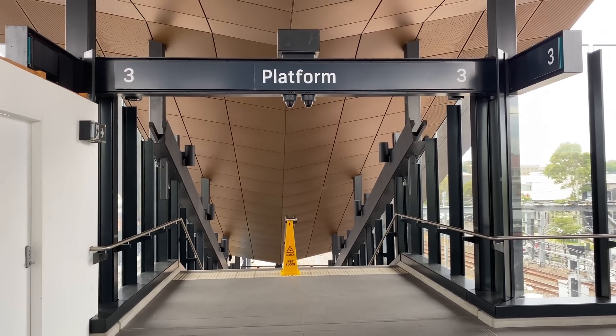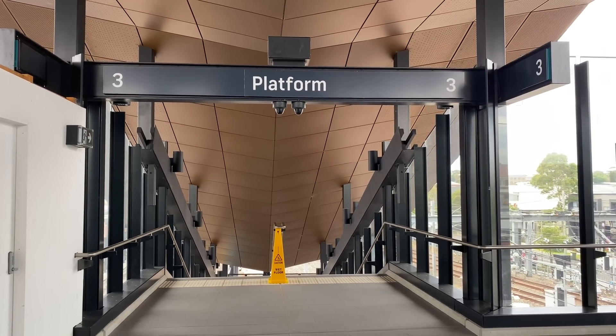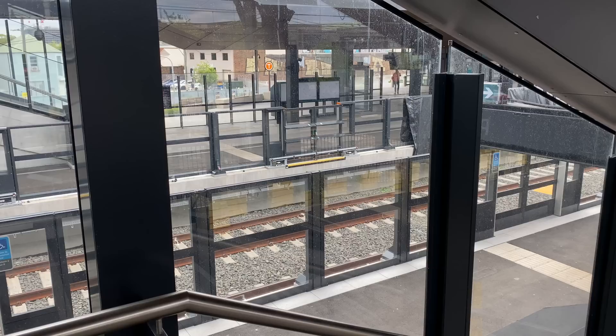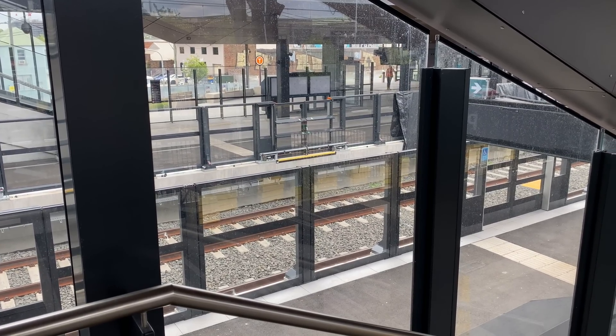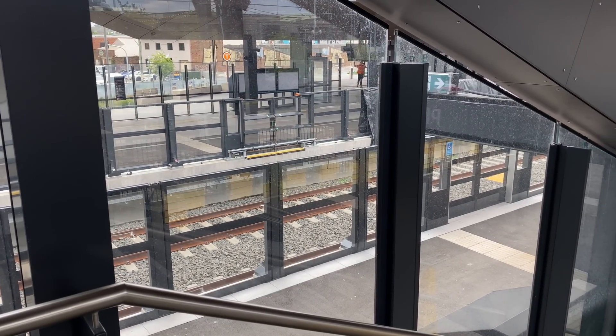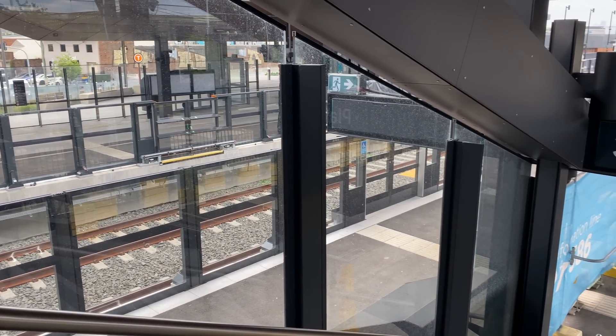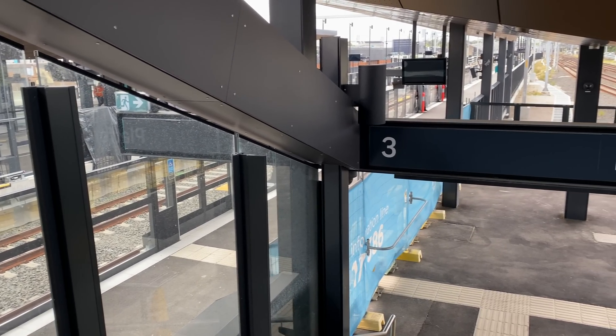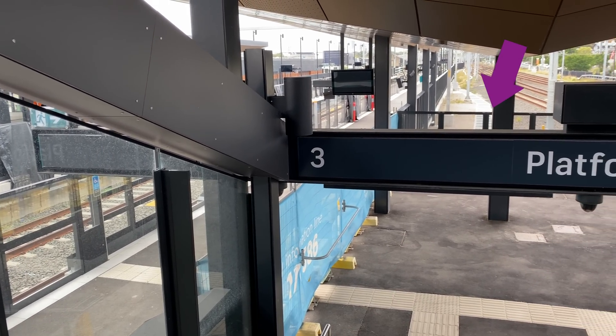Here is the platforms 2 and 3 lift with views of the station behind it. And now the platforms 2 and 3 stairs with the bronze canopy above — this has 41 steps. From these stairs you get great views of platforms 1 and 2 with the Sydney Metro tracks and platform screen doors. And you can see how these platforms continue well beyond platform 3, which ends at this fence.